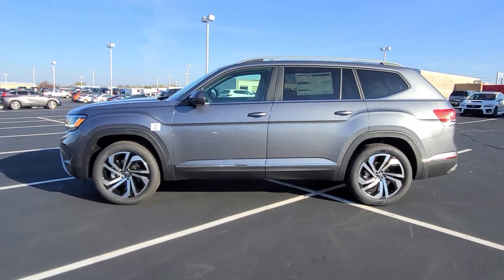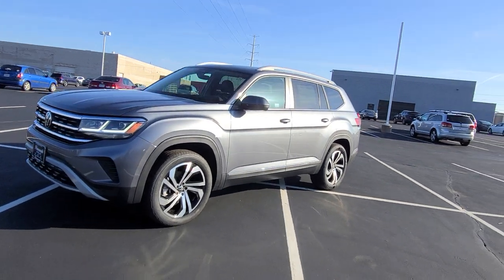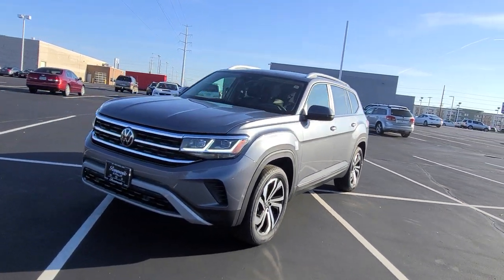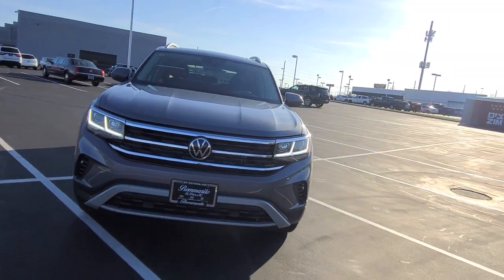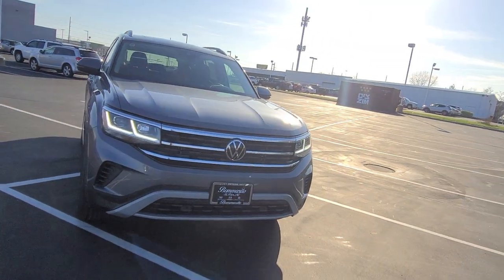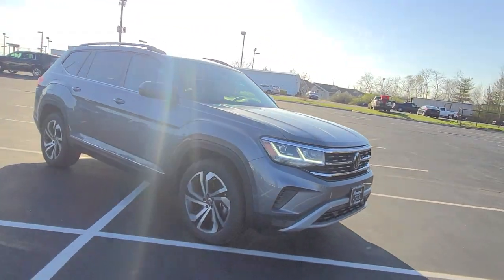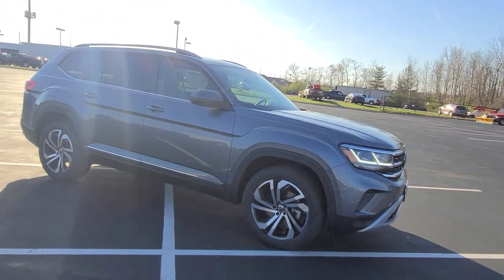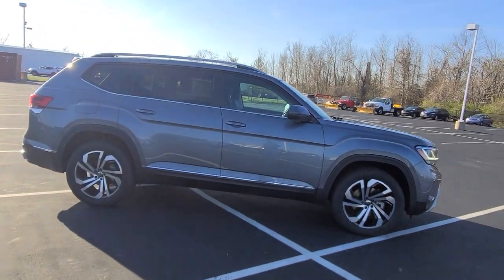This particular one is platinum gray metallic on the exterior with Titan black leatherette bench seats. It features LED running lights, adaptive front steering for those headlights, LED headlights, all-weather lights, remote start, power liftgate, keyless entry on all four doors, lane assist, adaptive cruise control, and a panoramic sunroof with a power sunshade.